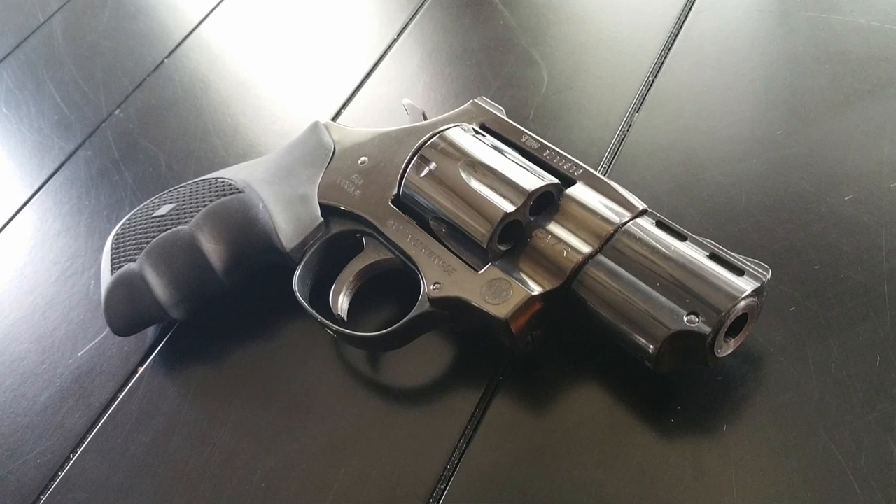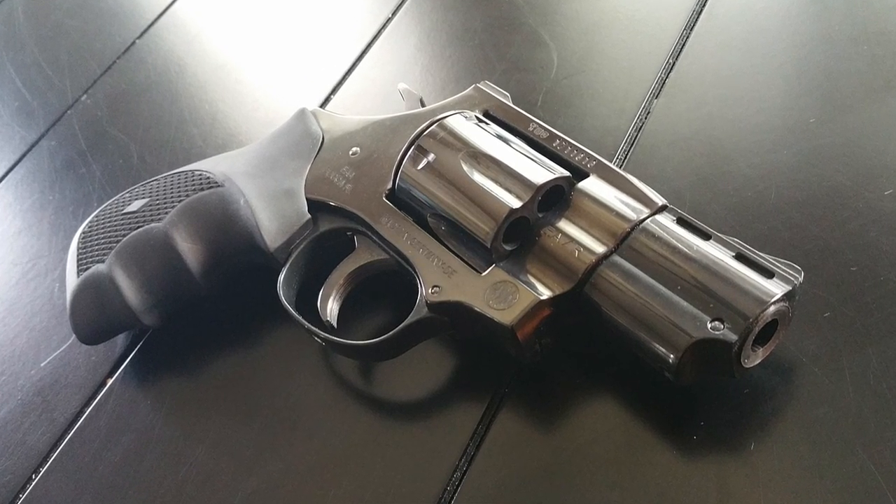So there you go — there's your top five list of concealed carry revolvers. I'd be curious what revolvers you happen to carry. The one I carry was not on this list — it's the EAA Windicator. Love carrying that thing, but I didn't put it on this list. Nonetheless, it's a great gun.